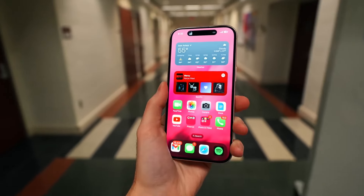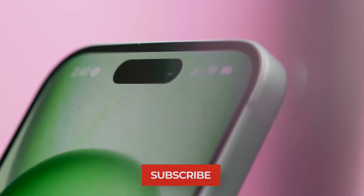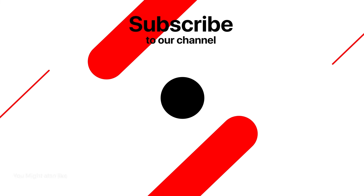What are your thoughts on the camera upgrades for the iPhone 16 and folding iPhones? Let me know in the comment section. Subscribe for more updates and I'll see you in the next video. This is TechTix, signing off.